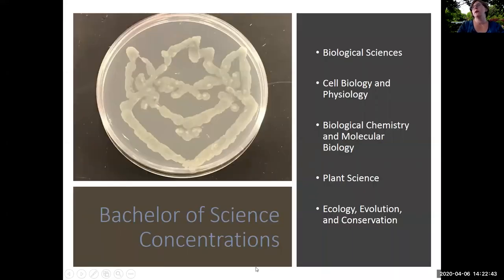Within the Bachelor of Science, there are five different concentrations that students can choose. These concentrations all require the same number of credit hours — in other words, the same amount of coursework. However, they differ in exactly what goes into those 35 credit hours of upper division classes. Each concentration has a specific set of requirements for what students need to take within those 35 hours.